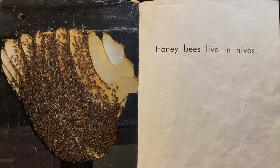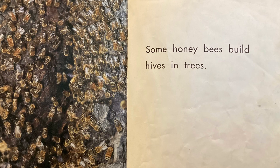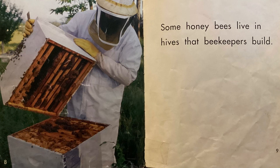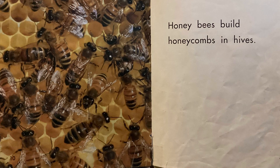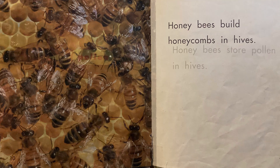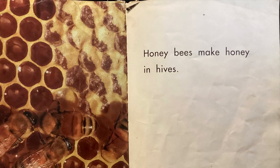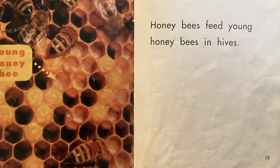Honeybees live in hives. Some honeybees build hives in trees. Some honeybees live in hives that beekeepers build. Honeybees build honeycombs in hives. Honeybees store pollen in hives. Honeybees make honey in hives. Honeybees lay eggs in hives. Honeybees feed young honeybees in hives.